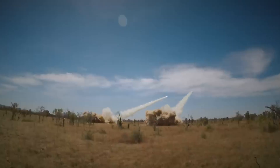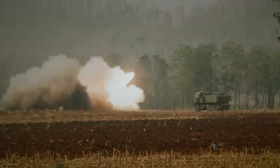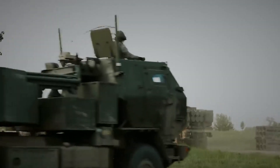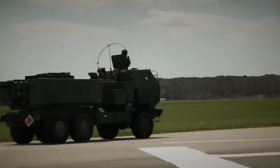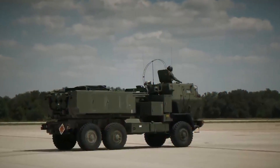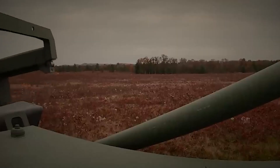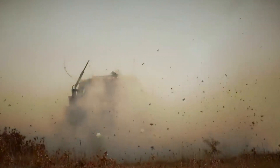These capabilities enable the system to promptly respond to changing battlefield situations, ensure precision and coordination of fire strikes, and enhance overall military force readiness. The main advantages of the HIMARS system are related to its mobility and flexibility. It can be rapidly deployed and transported over long distances, enabling quick response to threats and engagement of targets in different areas of the battlefield. Thanks to its high accuracy and long-range capabilities, HIMARS can engage various types of targets, including enemy vehicles, personnel, and infrastructure objects.